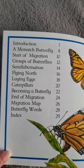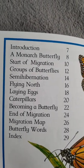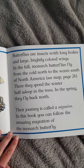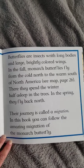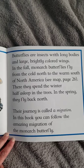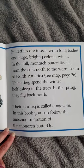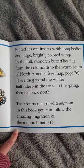You will notice there's a table of contents page, which we often find in a nonfiction book. Butterflies are insects with long bodies and large, brightly colored wings. In the fall, monarch butterflies fly from the cold north to the warm south of North America. There they spend the winter half asleep in the trees. In the spring they fly back north. Their journey is called a migration. In this book you can follow the amazing migration of the monarch butterfly.